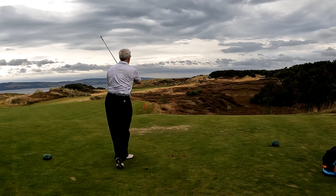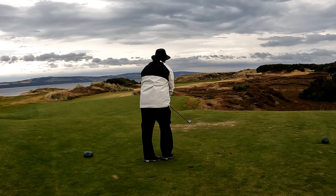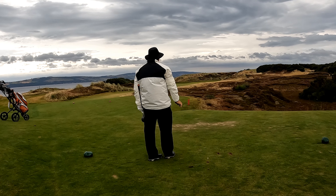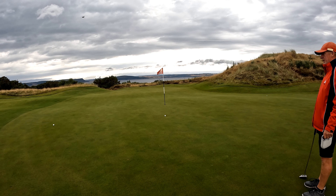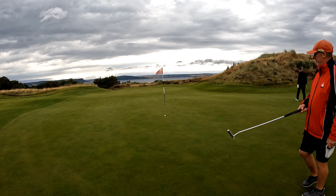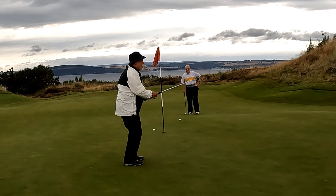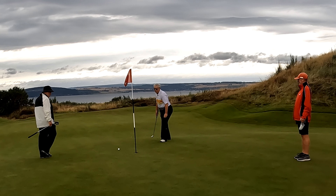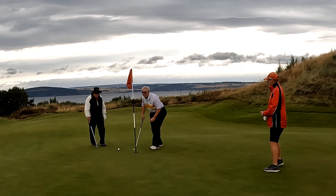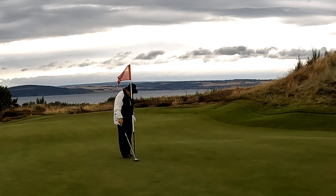The 8th hole is a 192-yard par 3, and Doug just did a Scotty Scheffler. I'm hitting 4 hybrid — get over it, it'll run. It ran. Doug's got a bogey chip — nice run. I've got a birdie putt — oh gosh, that looked good. Jim just showed up, rolled up in a Range Rover. I've got a par putt — oh darn it, I make bogey. I had a 4, Doug had a 5.